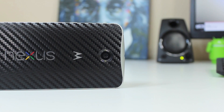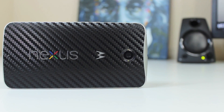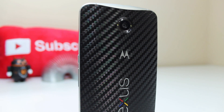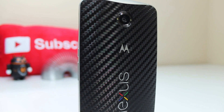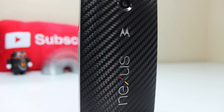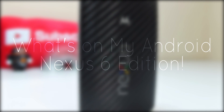Hey YouTube, this is Alexander and today I'll be bringing you another 'What's on my Android,' this time for my Nexus 6. You may remember that I did one recently for my OnePlus One, but since there are a few differences between that and my Nexus 6, I thought I'd go ahead and show you what I have on my Nexus 6. So without further ado, this is my 'What's on my Android' Nexus 6 edition.